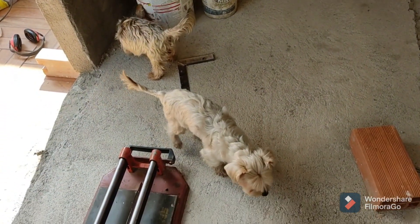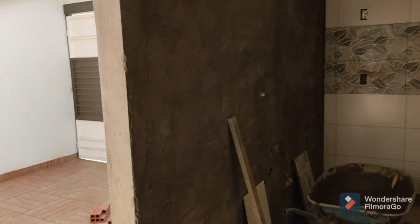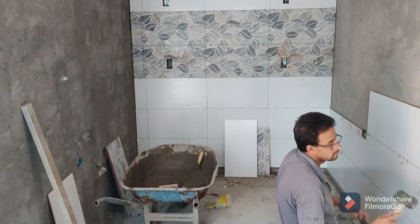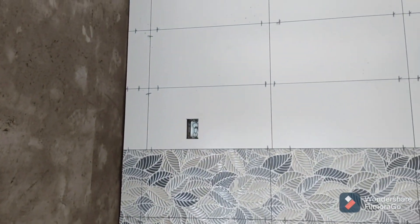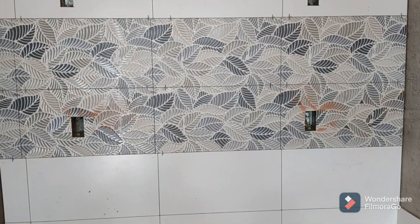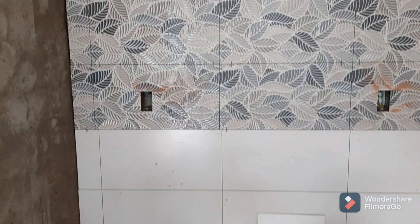O branco já chegou também. Então vai ser um espaço pequeno, mas com tudo, né? Colocando um branco aqui, acetinado, pra não dar muito brilho. Pelas nossas lives aí, né? Não ofuscar — um branco estourando fica ruim.